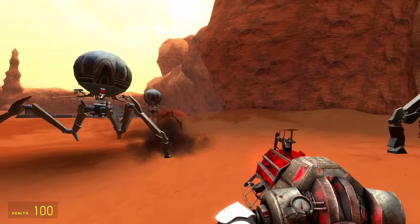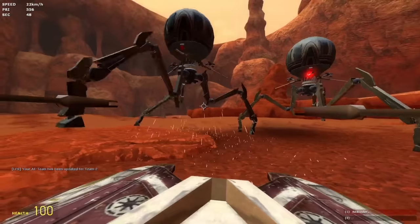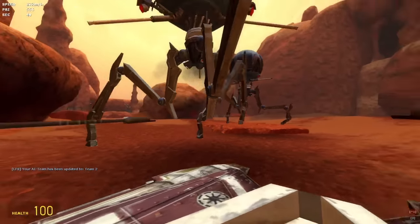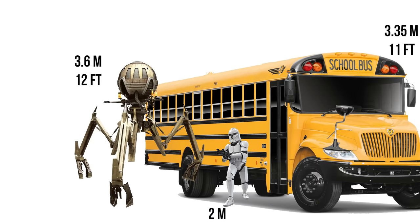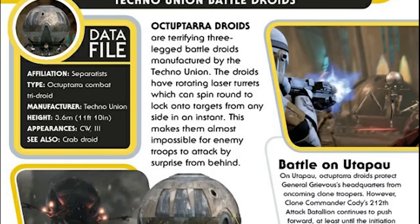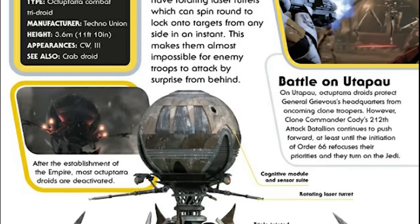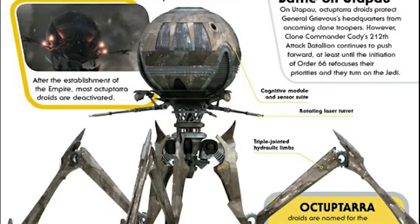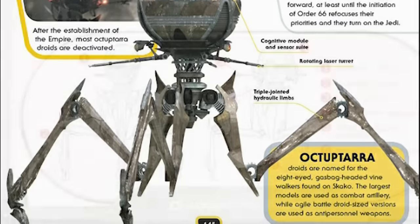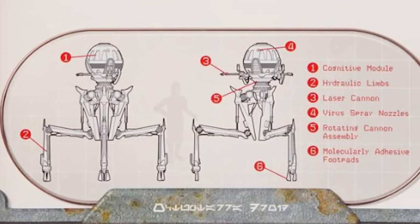Starting with the Combat variant: standing at a height of 3.6 meters or 11 feet 10 inches, the Combat Tri-Droid was still a rather imposing foe to face, backing up the B1s and B2s. It's about a foot taller than your standard school bus and just under the height of two clone troopers who stand at an even six foot. However, it isn't made clear if this is the default height when its legs are in a crouched position, or if that is the tallest it could get. Based on the brief scenes from the movie, I'd wager it's the former, with the Combat Tri-Droid actually being capable of a slightly greater stature.